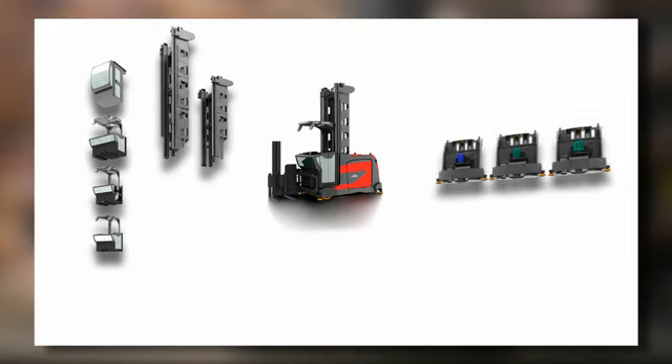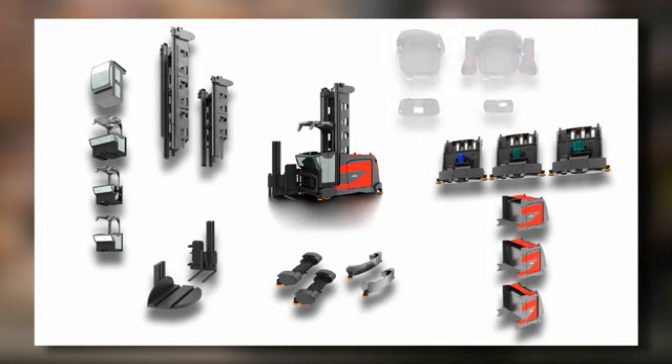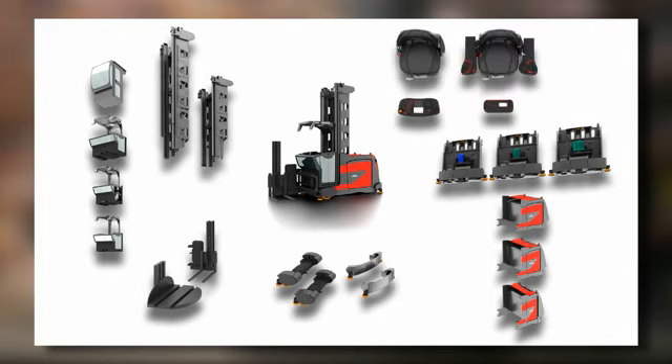Whether your application involves high or medium throughput, medium or high lift heights, light or heavy loads, order picking or full pallet handling or a combination of all of these, Linde's modular concept can meet all your needs.